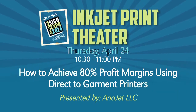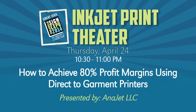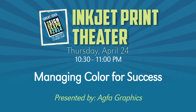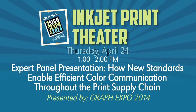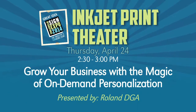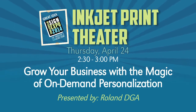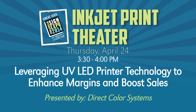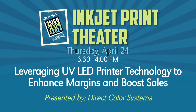On Thursday, April 24th: how to achieve 80% profit margins using direct-to-garment printers by Antijet; managing color for success by Agfa Graphics; the color management expert panel interactive presentation featured by Graph Expo; grow your business with the magic of on-demand personalization by Roland DGA; and leveraging UV LED printer technology to enhance margins and boost your sales by Direct Color Systems.